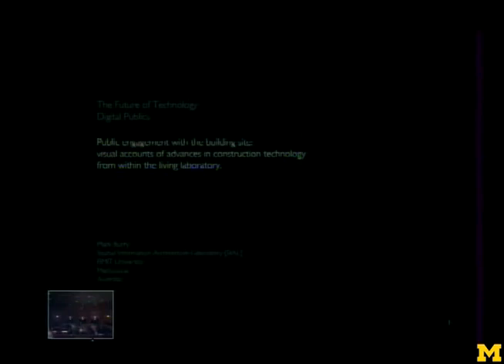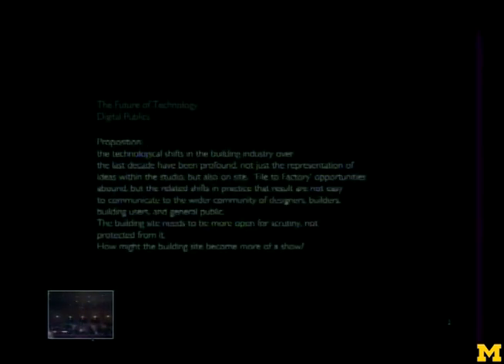My proposition is that the technological shifts in the building industry over the last decade have been profound — not just in the representation of ideas from the studio, but also on site. And file-to-factory opportunities are really leaping ahead, but the related shifts in practice that result are not easy to communicate to the wider community of designers, builders, building users, and of course the general public. And the building site needs to be more open for scrutiny, not protected from it. And how might the building site become more of a show?